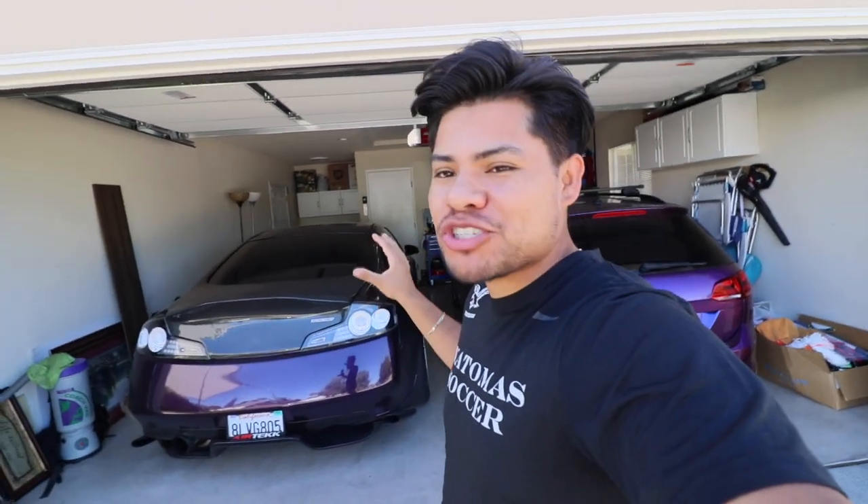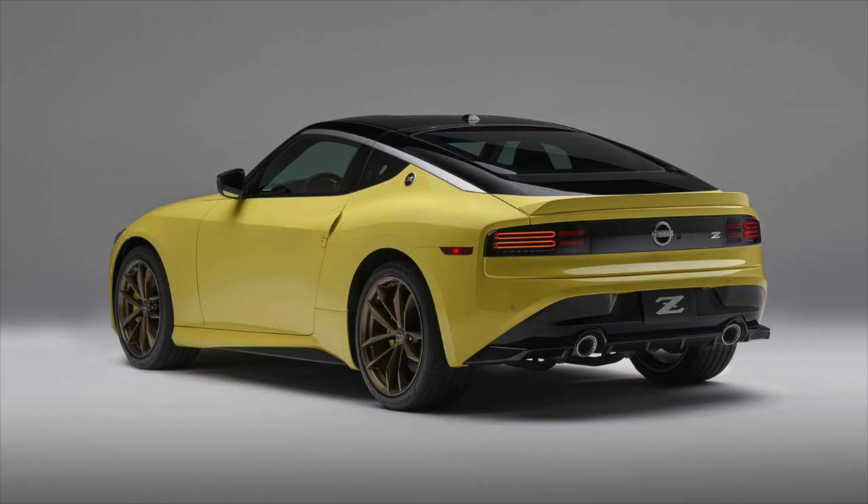We have a 2005 Infiniti Supercharged G35. As you can see, this car is still here, and this is gonna be a very short video. We might potentially have the new Nissan Protospec Z here in the garage very soon, in about two months. Subscribe to the channel to stay updated, because we could have one of the first few US Nissan Z's right here on this channel.